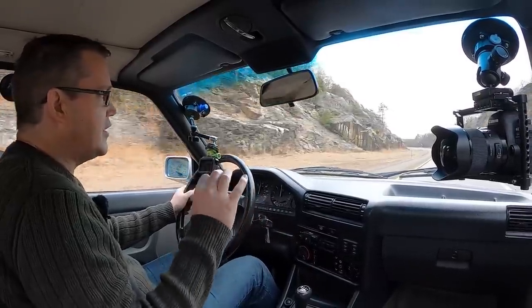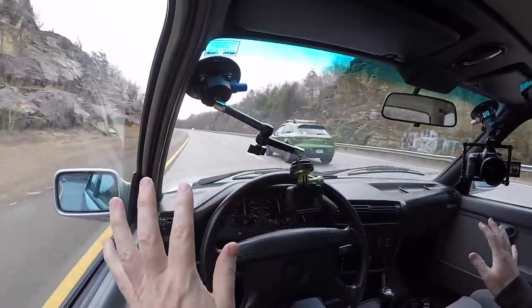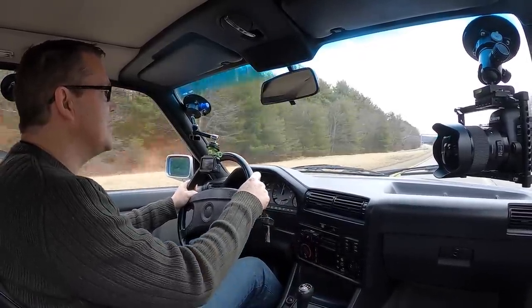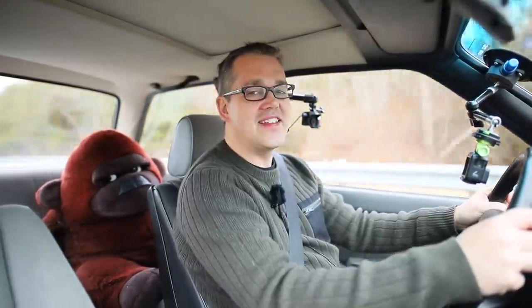And that shows — look at this car, 29 years old and it's still a dream to drive. I take my hands off the wheel and it tracks perfectly to where I was steering. The gearbox is silky smooth. It is a joy to drive, and it sounds pretty cool.